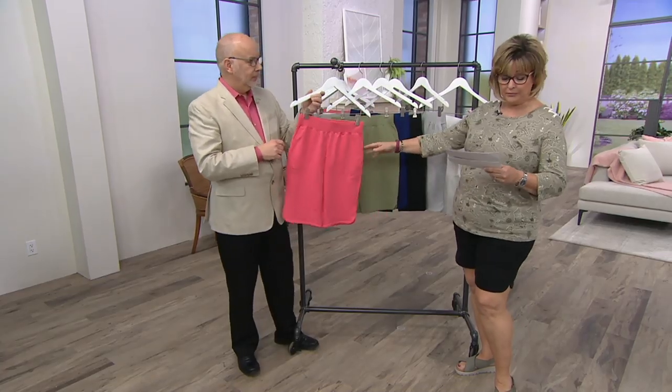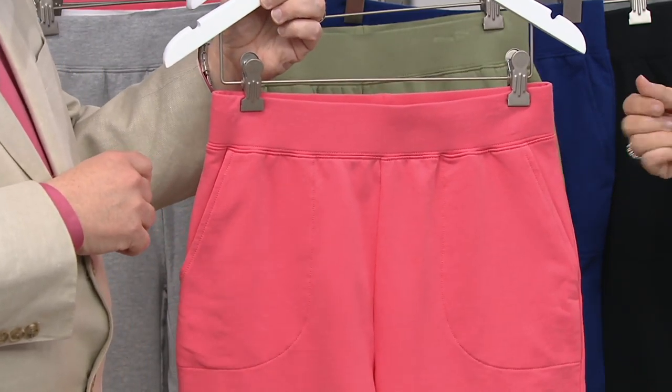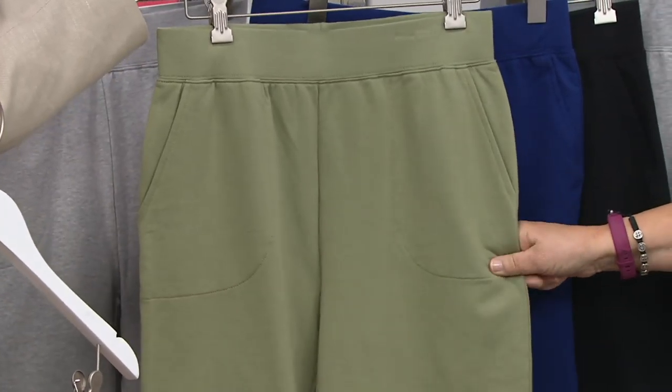This is the coral — we call this warm coral because it's got a little bit of that salmon-y color to it. Very, very pretty. Then we have our moss, which is a light shade of olive, in the olive family.